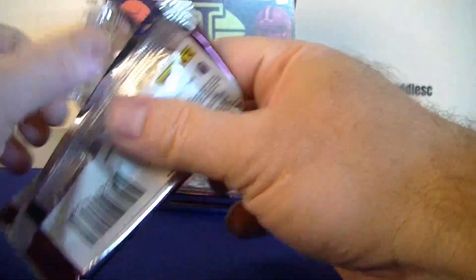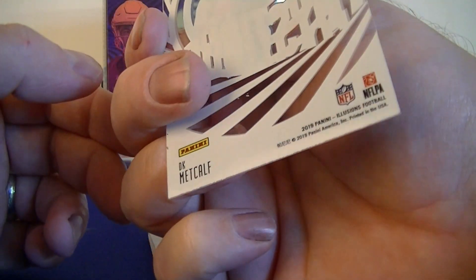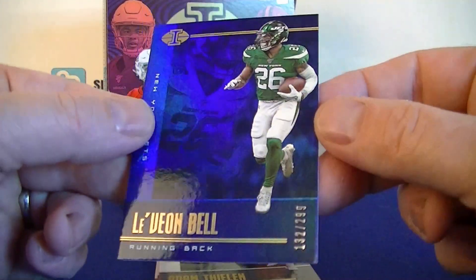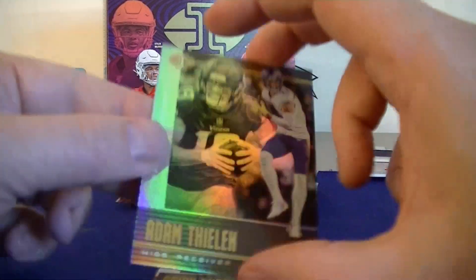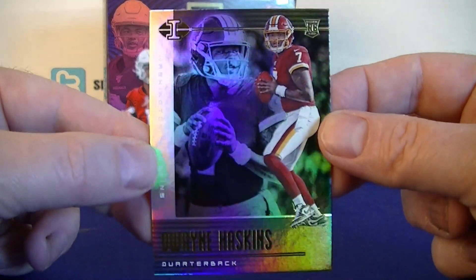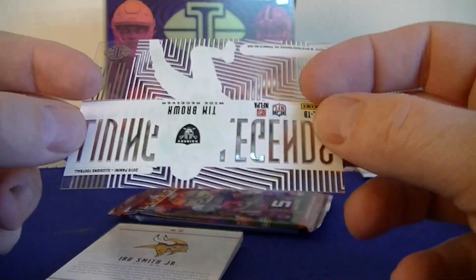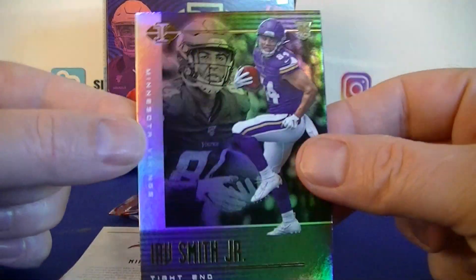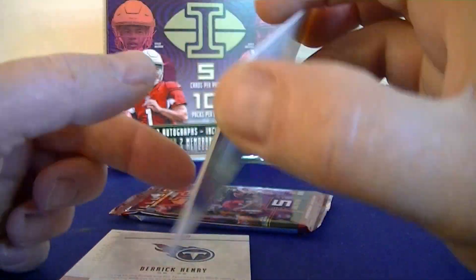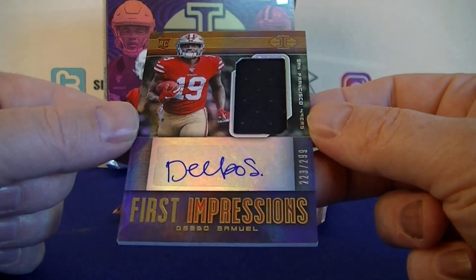One more auto to go before the encased card. D.K. Metcalf Mystique rookie — not numbered so that's the base version. Le'Veon Bell numbered to 299 blue parallel. Bryan Burns rookie, Dwayne Haskins — who looks like he might be a starter next week. Tim Brown Living Legends, not numbered. Irv Smith Jr. rookie, Mike Evans base, Derrick Henry, and Deebo Samuel First Impressions numbered to 299 for the 49ers.